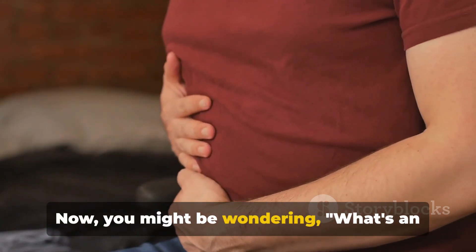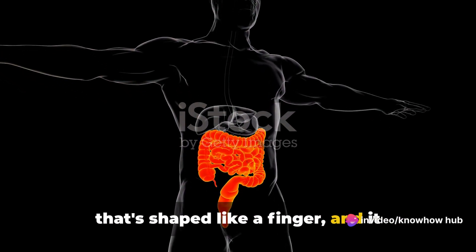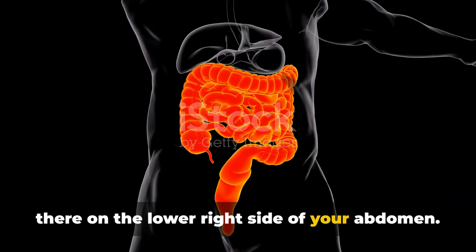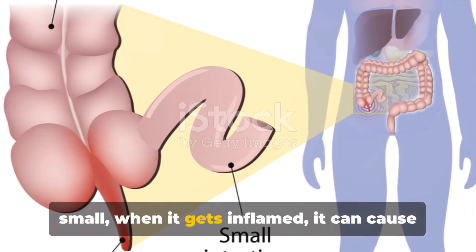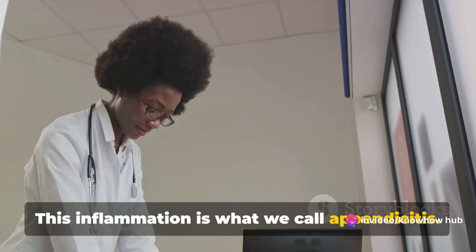What's an appendix? It's a small pouch-like organ that's shaped like a finger, and it extends from our large intestine, right there on the lower right side of your abdomen. When it gets inflamed, it can cause quite a stir — and this inflammation is what we call appendicitis.